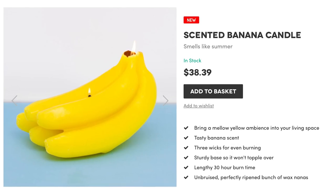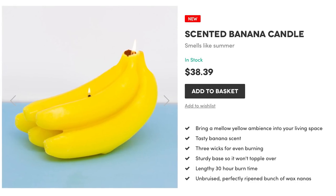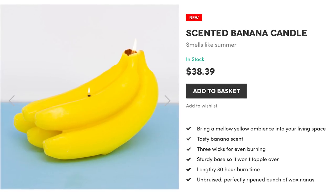Hello, my name is Kevin, and when the potassium and illumination in your life are too low to handle, then grab the scented banana candle, which brings a mellow yellow ambiance into your living space for up to 30 hours.